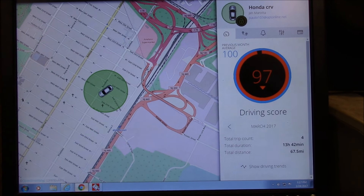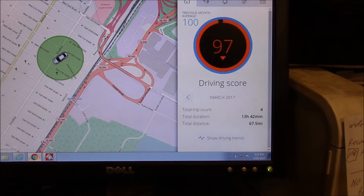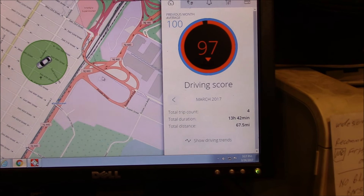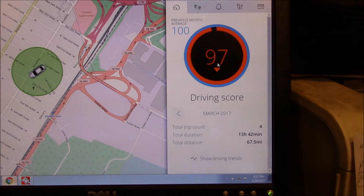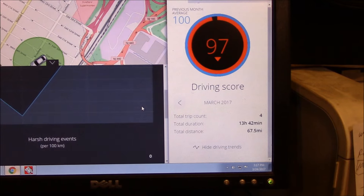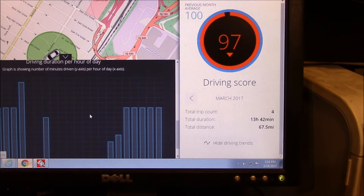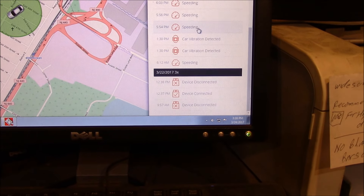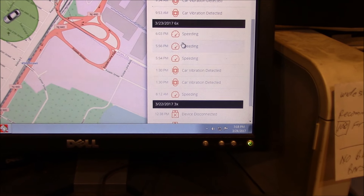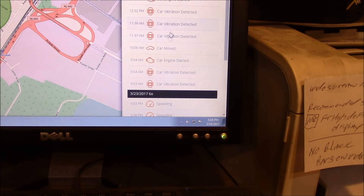I actually set the account up a couple days ago — the company is called CarLock. It tells you exactly where your car is located right now. There's also a driving score that shows driving trends, harsh driving, braking, accelerating, and more. There's a lot of information on here. It shows when the engine started, vibration detected, or if the car was moved.